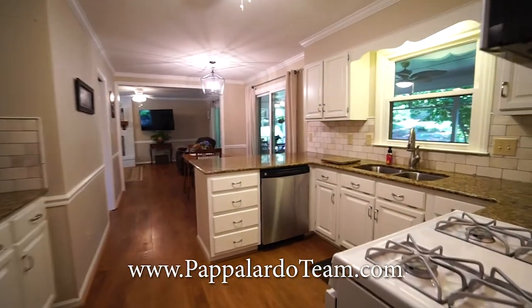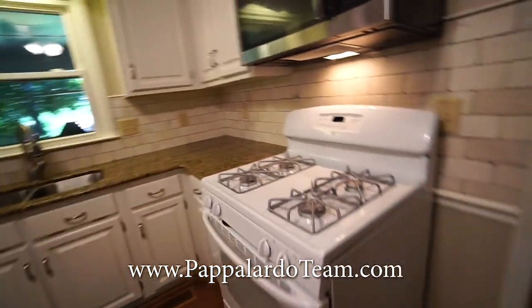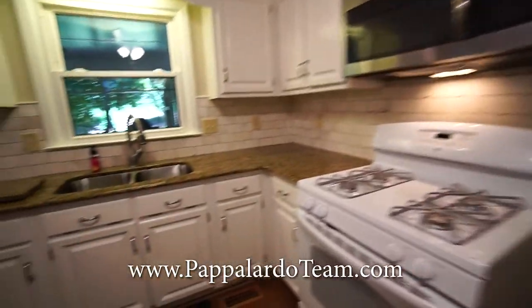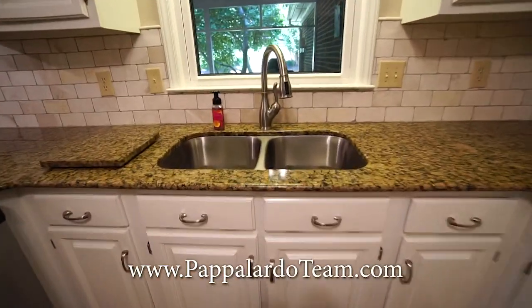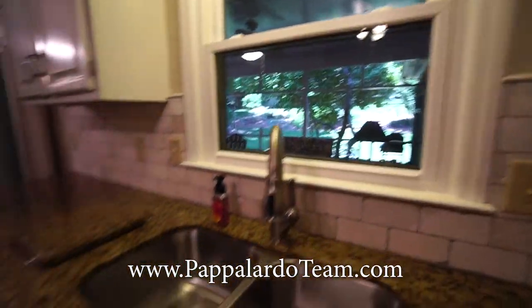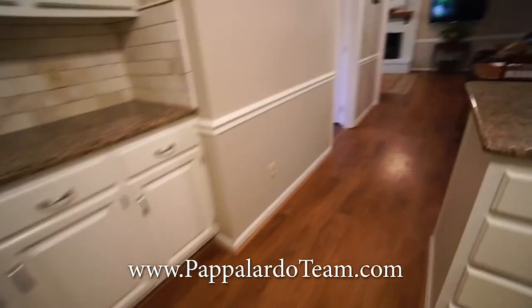Here we have the kitchen. We have a beautiful tile backsplash, granite countertops, a gas stove and oven, microwave, and a double bowl stainless steel sink that looks out into the screened-in porch. We've got a dishwasher here and even more cabinetry and countertop space over there.